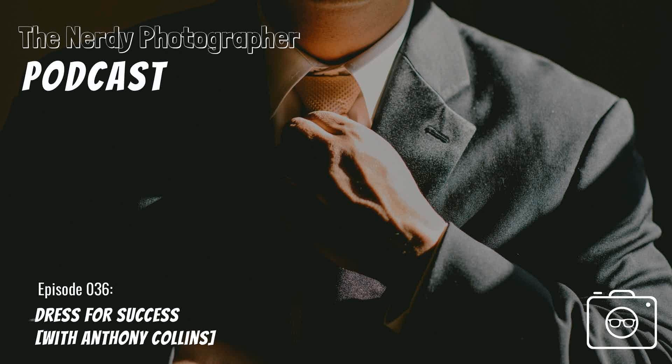Hey photographers — the Nerdy Photographer Podcast wants to hear your stories. If you have an amazing, crazy, funny, heartwarming, or even tragic or disturbing story you've personally experienced as a photographer, we want to hear about it. Go to nerdyphotographer.com and submit your story — or stories, it doesn't have to be just one. We may feature them on the podcast, and if you want, you can tell the story yourself on the podcast. Share your photography story with us and see what develops.